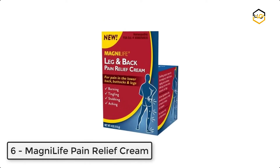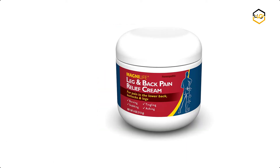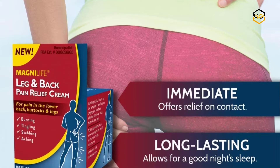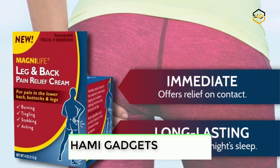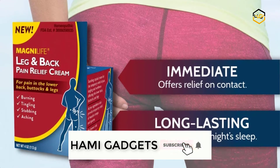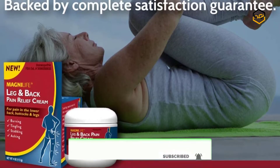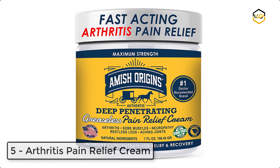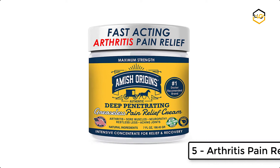At number six, we have Magni Life Pain Relief Cream. The constant pain in your lower body can be distracting and debilitating. This pain reliever was developed to specifically target sciatica symptoms in the lower back, buttocks, and legs. This topical cream offers quick relief to help ease burning, tingling, and stabbing pains in your lower body.